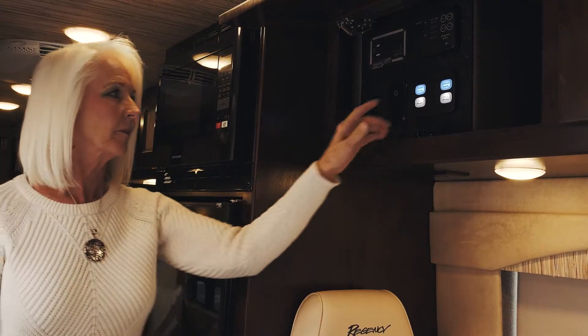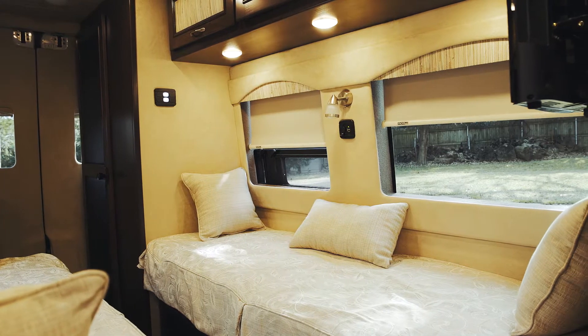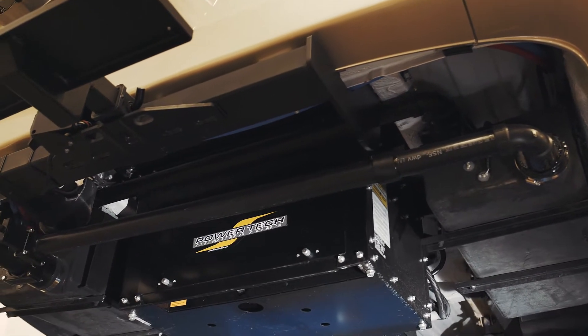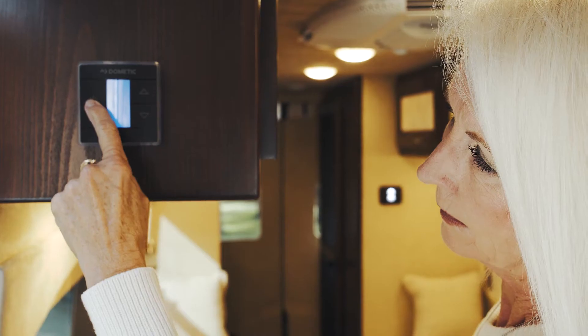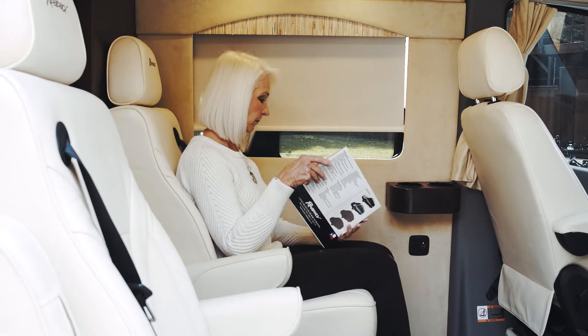We've put a lot of thought into the utilities you'll need while out on the road. Regency coaches are built with safety in mind to be all-electric, with a 3 kilowatt diesel-electric generator rather than relying on LP gas. Each Concept One also features high-volume air conditioning and extreme climate insulation to ensure your comfort year-round.